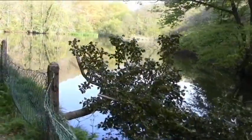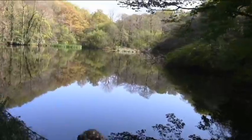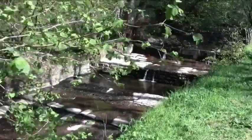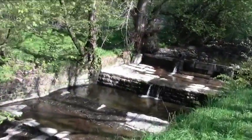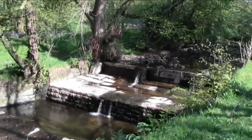Weather lovely, nice and warm. So here we go. Lovely view across the pool there — I think it's some sort of reservoir. I think the water fed the mills.